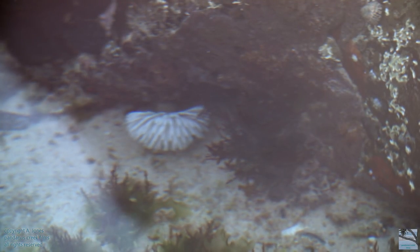That white flowery thing is a feather duster worm. What you can see is its feeding structures.